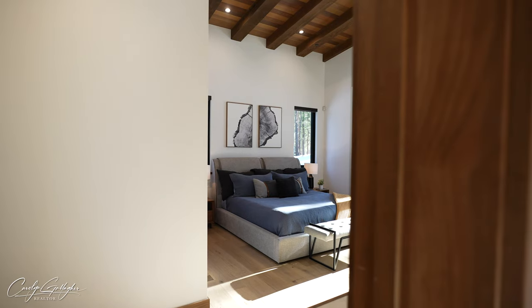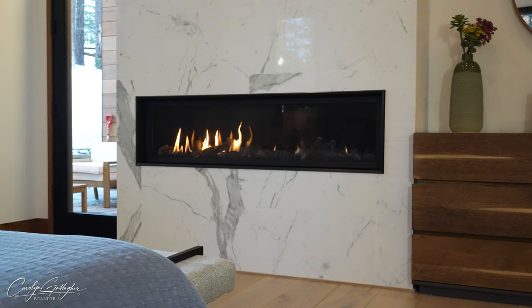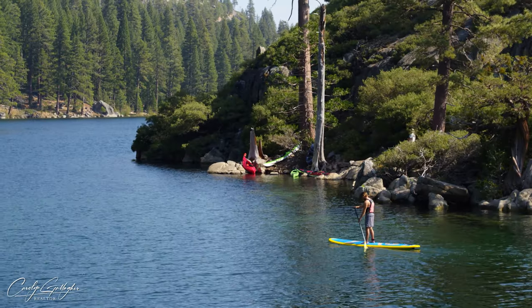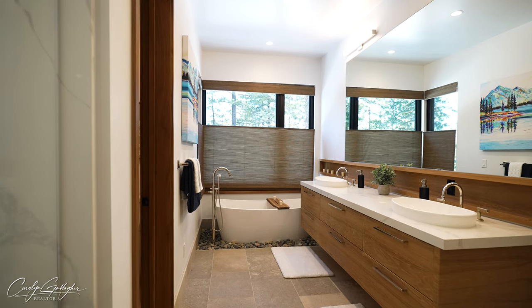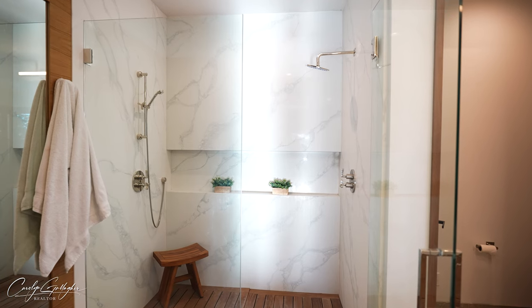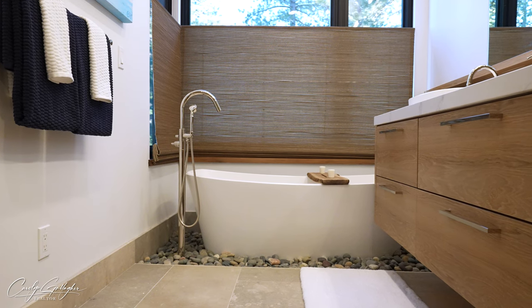The primary bedroom is the quintessential place to relax and rejuvenate after a long day of skiing, hiking, or other outdoor activities. The spa-quality bathroom is designed to relax and soothe with heated floors, a large dual shower, and an oversized luxurious bathtub.